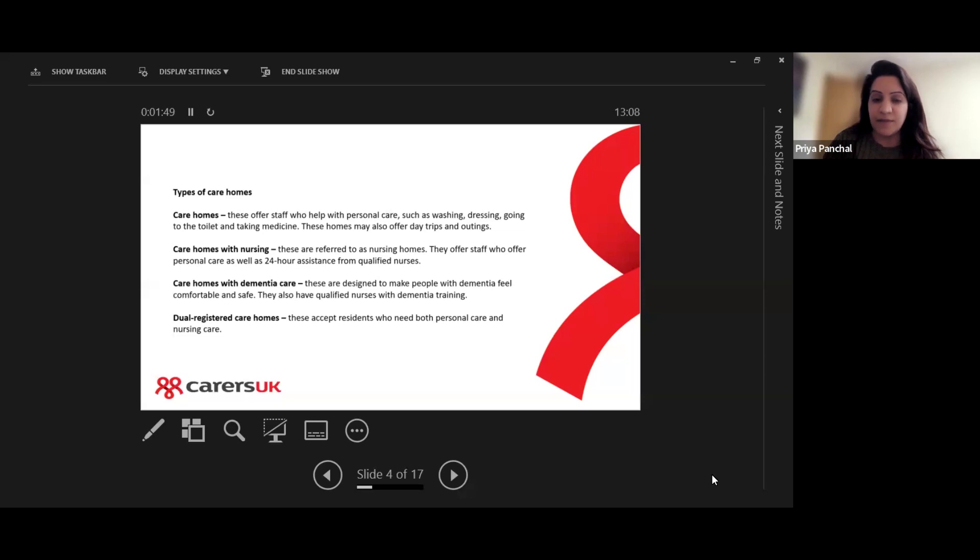There are also care homes which have dementia care, designed to make people who live with dementia feel comfortable and safe, with qualified nurses who have dementia training. There are also care homes called dual registered, which accept residents who need both personal care and nursing care.